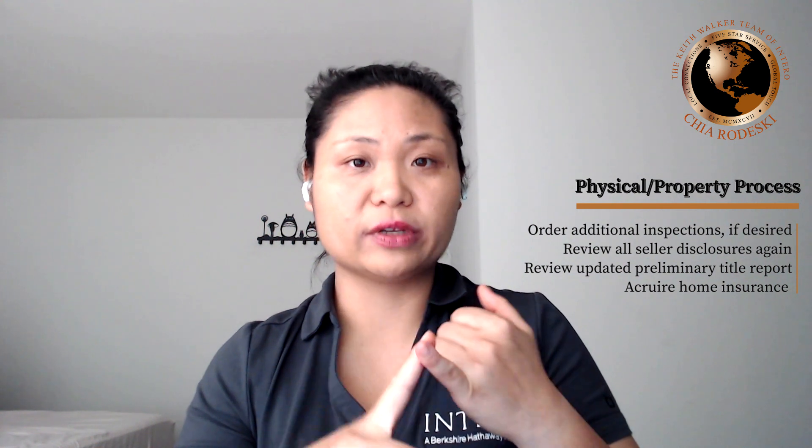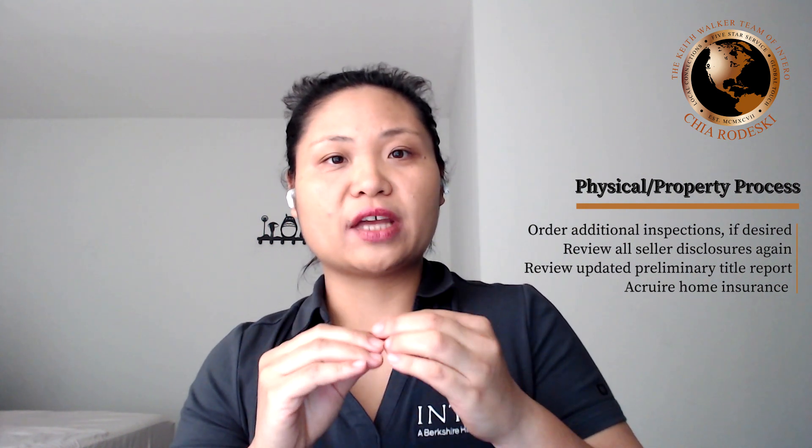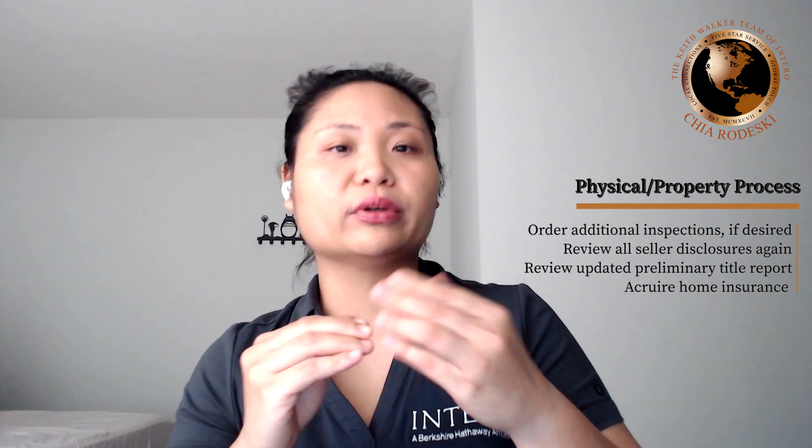Typically in our area, most of the reports that have been done are the home inspection, termite inspection, as well as the roof inspection. These are the most common three that would have been done either by the seller or the buyers. At this physical step, you're also updating the preliminary title report in case it's been a while since the seller done that.